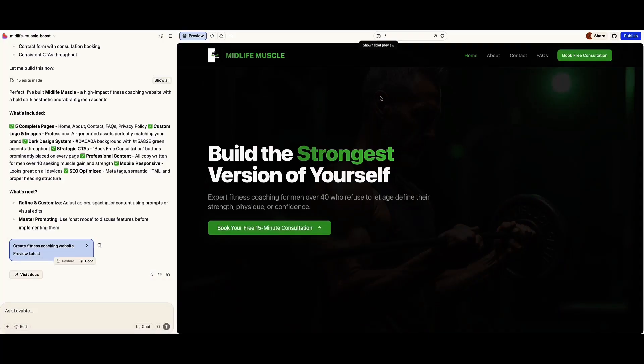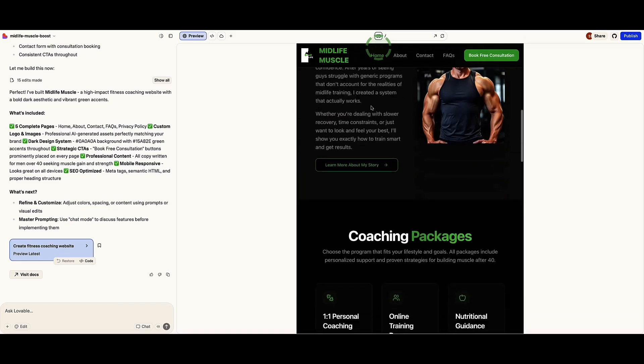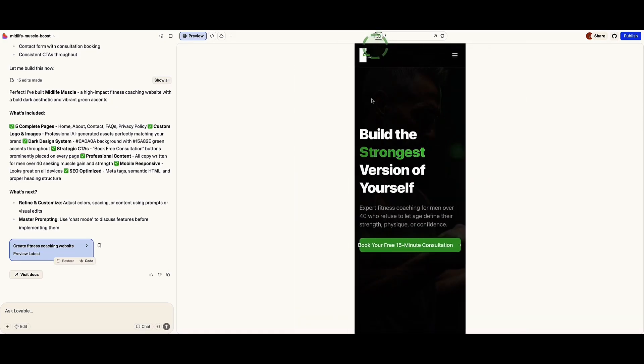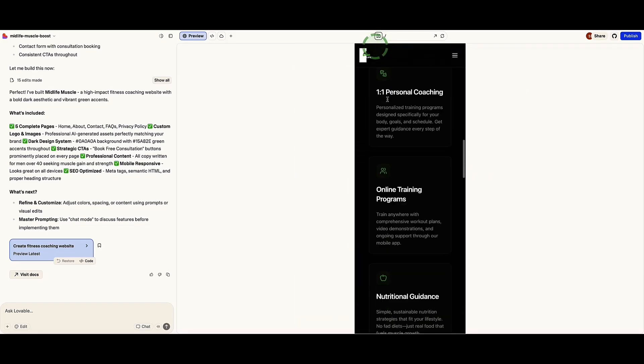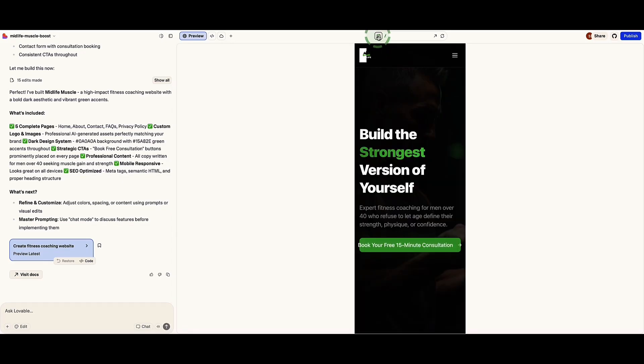Back inside Lovable, I also want to show you that our website has been fully built to be mobile optimized too. If we look at the top with this little tab, I can click on it to toggle to tablet view, click again to see it on mobile. So this is already all optimized for any kind of device that someone might view our website on — which is pretty awesome.